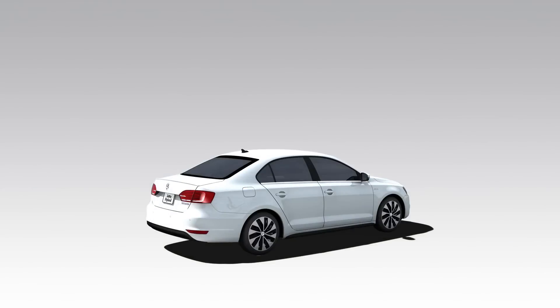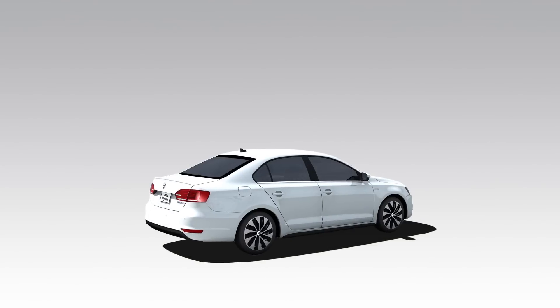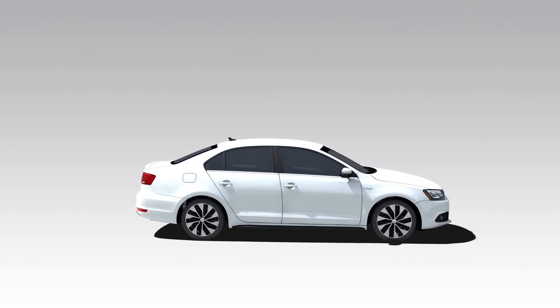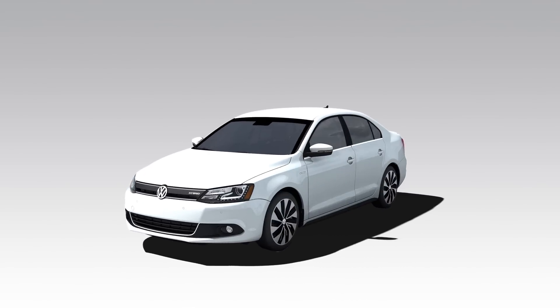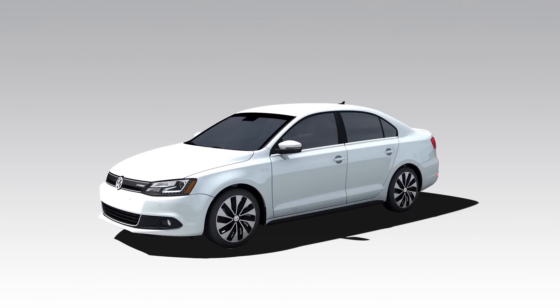The hybrid drive system in the Jetta appeals with its 170 horsepower of system power and hefty 184 foot-pounds of torque. This lets the Jetta master every situation ideally, always offering highly economical driving. The Jetta Hybrid: the compact dynamic sedan.